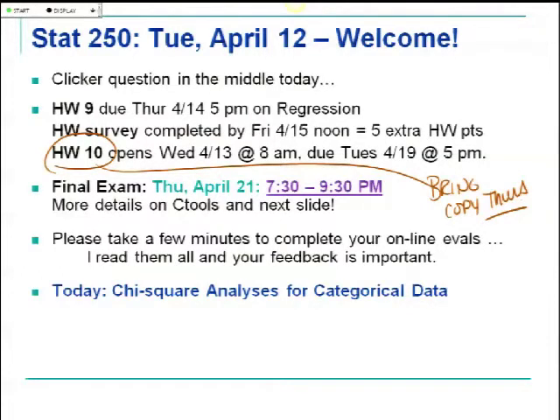Let's get started. Not too many more lectures left. Reminders: Homework 9 on regression is to be submitted on Thursday before 5 o'clock. Finish that up. If you haven't already looked, there's another supplement — the bright yellow supplement number 8 — which has a lot of regression detail. It reminds you how to go through the output in SPSS to pull off things you need and those graphs for checking conditions.